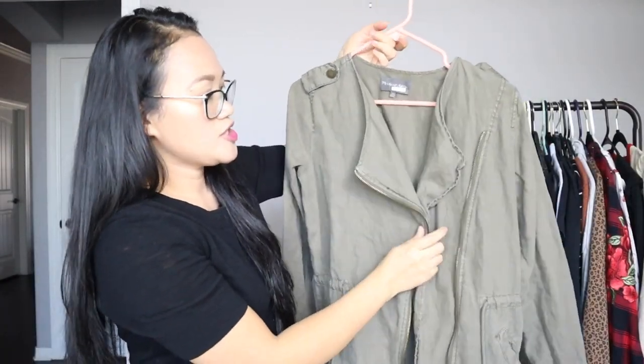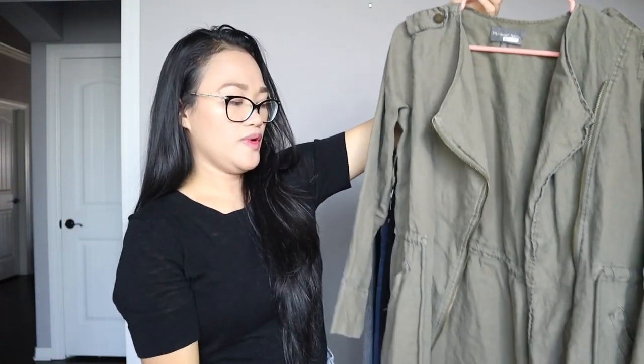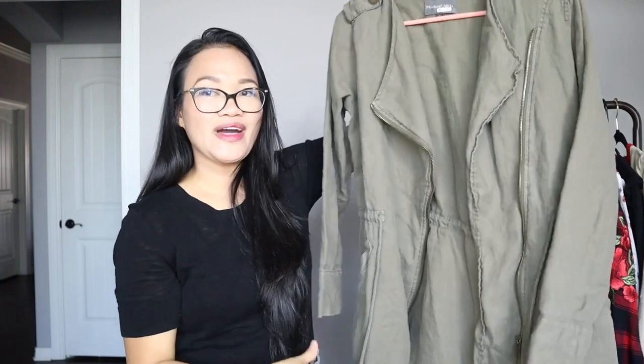Another thing I recently got is this olive green trench coat. I got it last Saturday — it's another Michael Stars, a size extra small, which surprised me that it fits. I used to have a beige anorak trench coat from Forever 21 that I loved but got rid of when I decluttered. I'm really excited to find this one for about $2.50 and it's 100% linen, so it's going to be great for early spring.